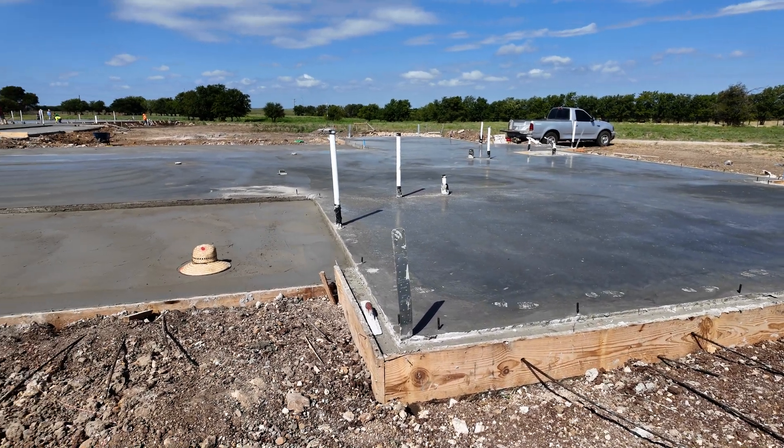Hey guys, I'm out here on what I'm going to call the Fort Worth job — a big custom build that I'm going to document throughout. I've shot a couple videos on the makeup or the foundation construction, and we're out here now a couple days after we poured it. We poured it on a Saturday, this is a Monday, so I just wanted to come out and look at the foundation.